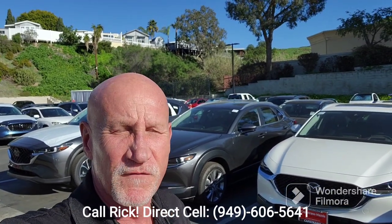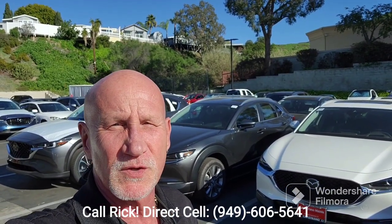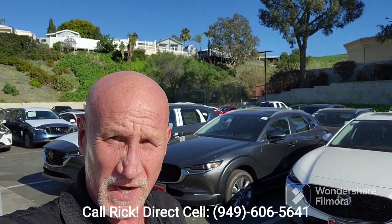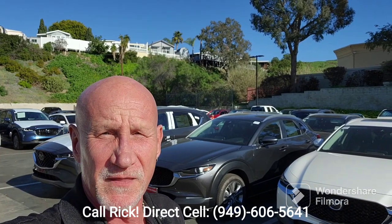Hi Connor, thank you for your time on the phone. Sorry I wasn't able to give you any answers there, but I did find the cars. I've got both behind me — a Machine Gray Preferred CX-30 and the Jet Black.